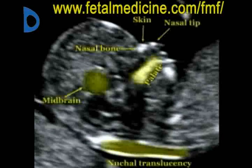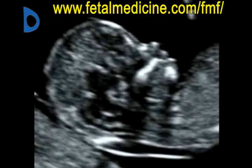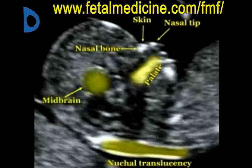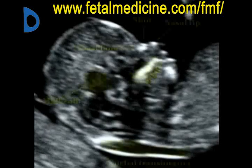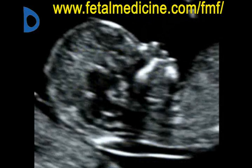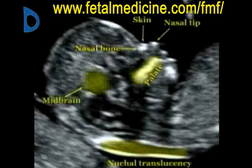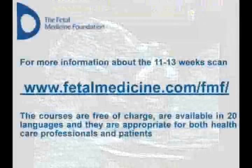Increased fetal NT thickness is associated with trisomy 21 and other major chromosomal defects, more than 50 fetal abnormalities and genetic syndromes, and fetal death. However, in the majority of cases, the NT resolves and the babies are born healthy.